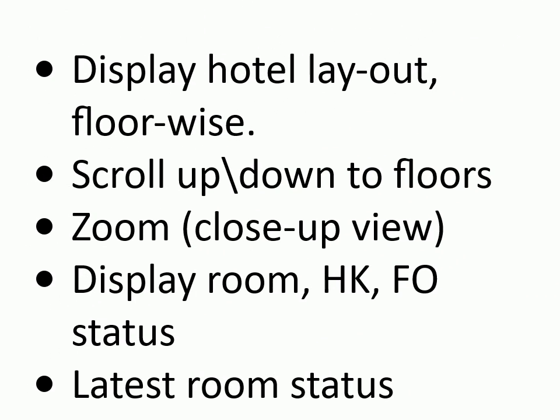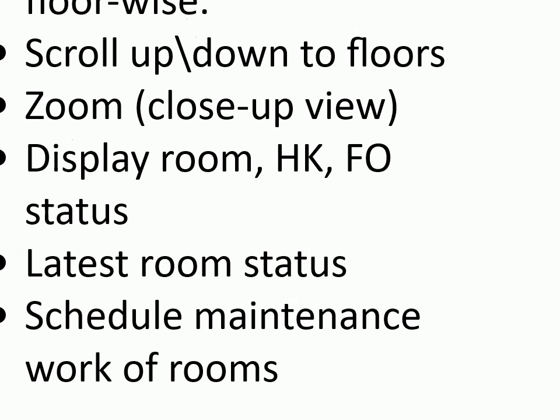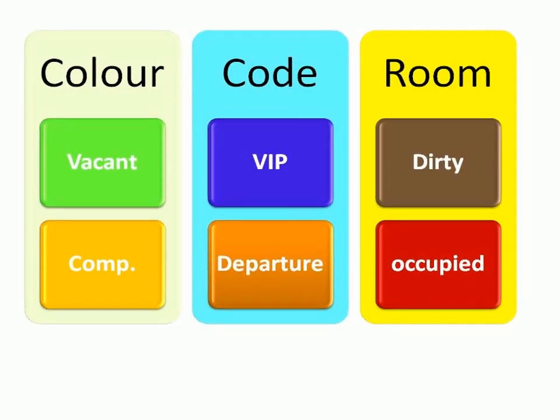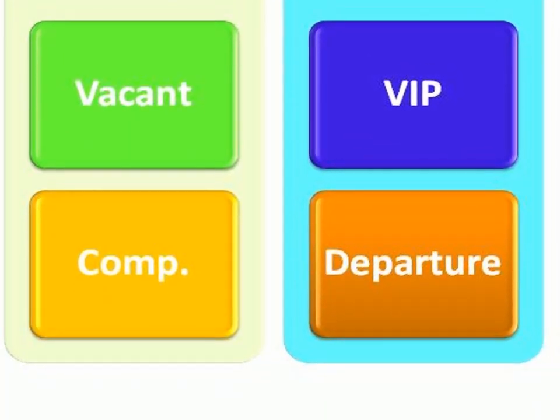Rooms module: display hotel layout floor-wise, scroll up or down to floors, zoom for close-up view, display room housekeeping and front office status, latest room status, schedule maintenance work of rooms, auto adjust room inventory (plus or minus, out of order, out of service), schedule linen change in long-stay rooms, track room status. Rooms are color coded for quick identification and avoiding errors or confusion.